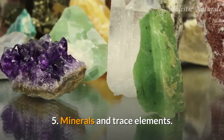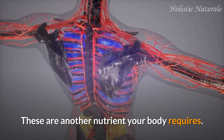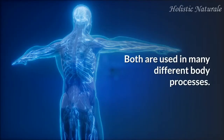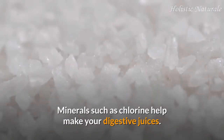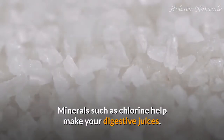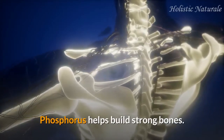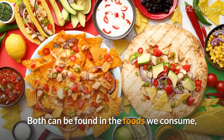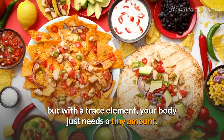5. Minerals and trace elements: these are another nutrient your body requires. Both are used in many different body processes. Minerals such as chlorine help make your digestive juices. Phosphorus helps build strong bones. Both can be found in the foods we consume, but with a trace element, your body just needs a tiny amount.